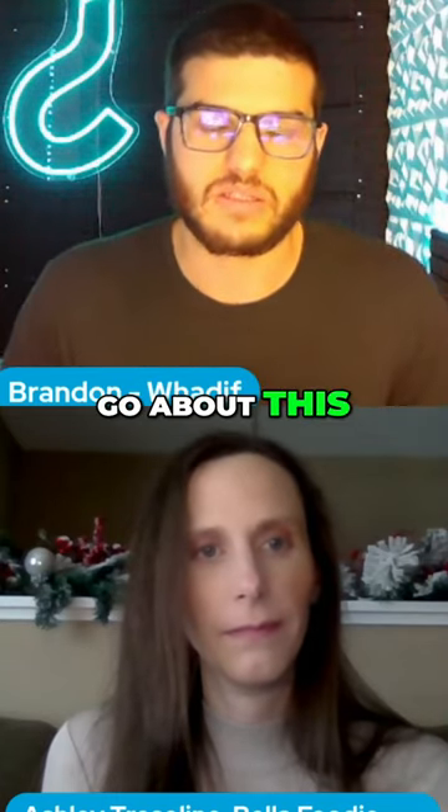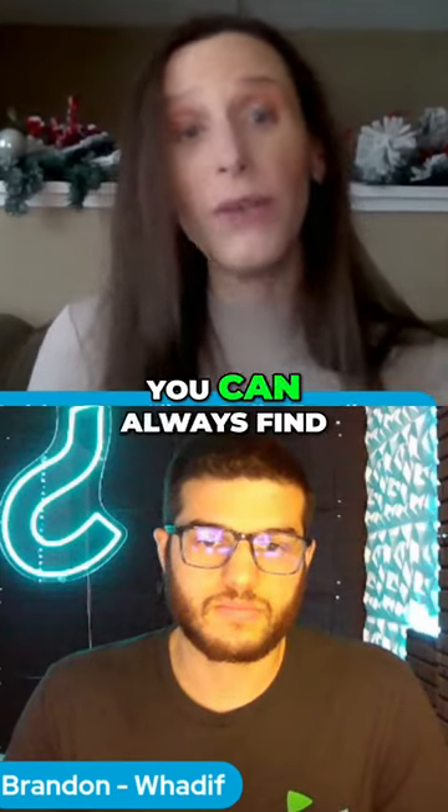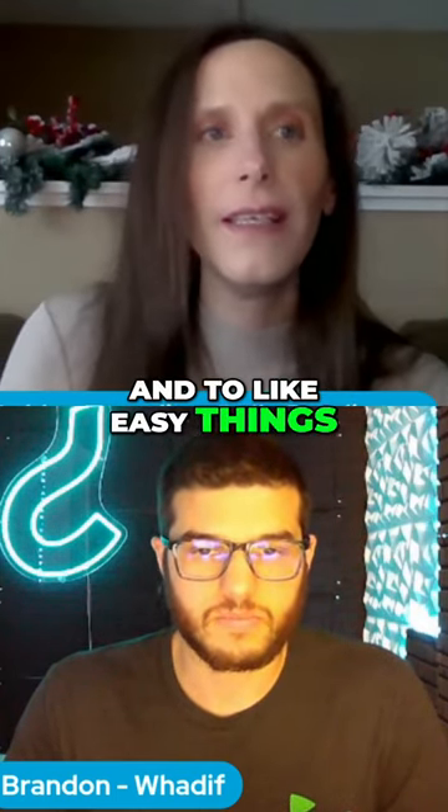But what are some other ways we can go about this? Well, one, I do offer virtual lessons. So if you want that, you can always find me that way. And two, easy things.